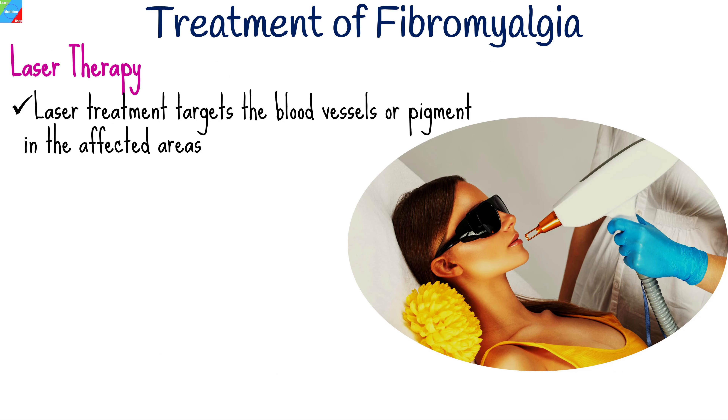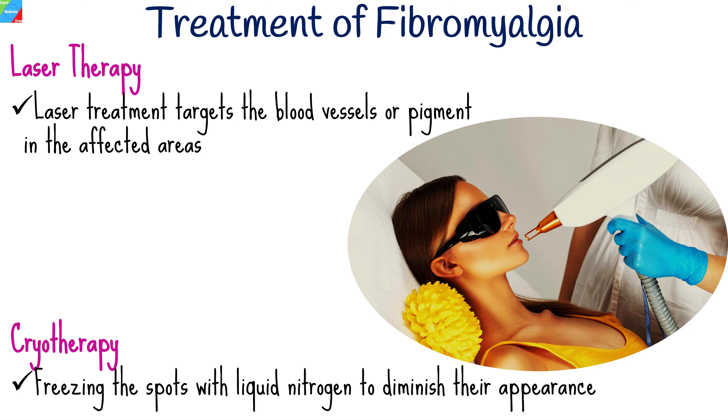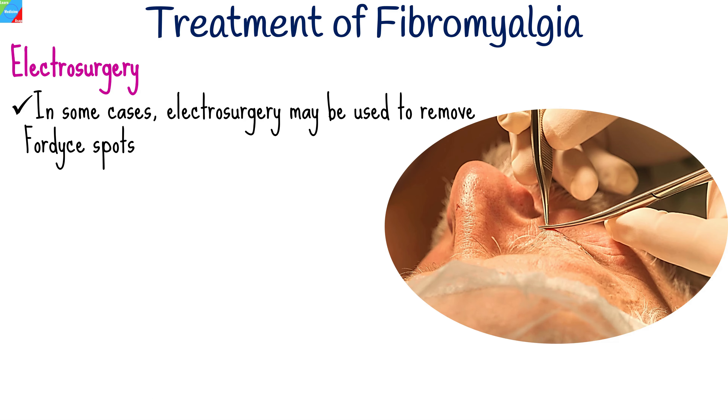Laser treatment can be used to reduce the visibility of Fordyce spots by targeting the blood vessels or pigment in the affected areas. Freezing the spots with liquid nitrogen may be considered to diminish their appearance. In some cases, electrosurgery may be used to remove Fordyce spots.